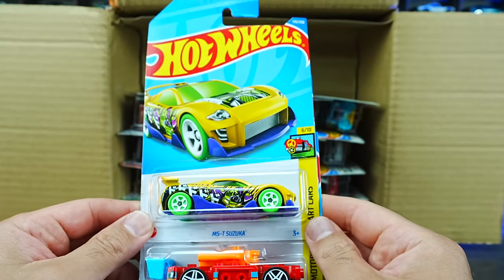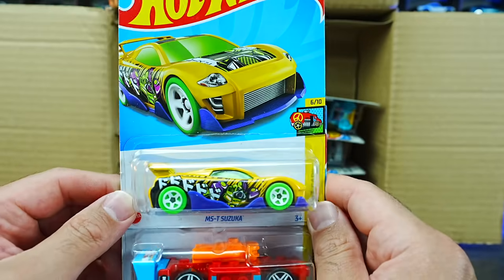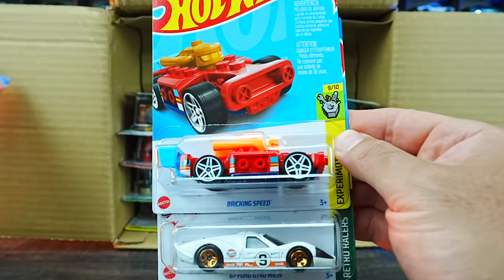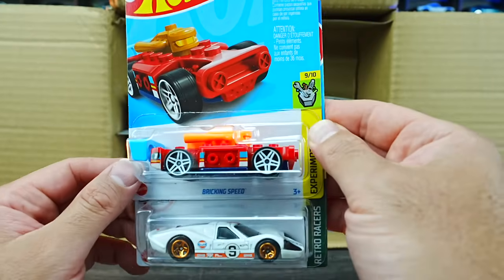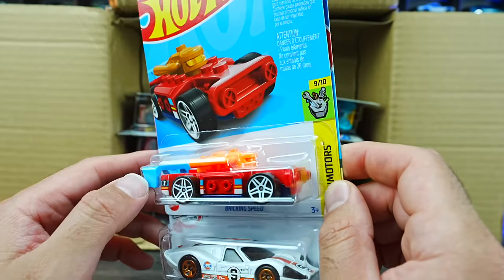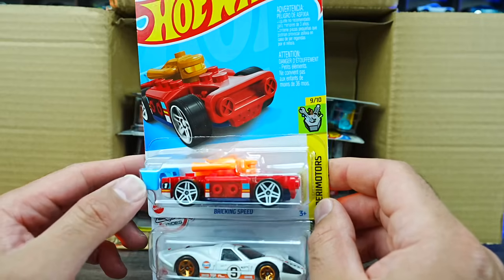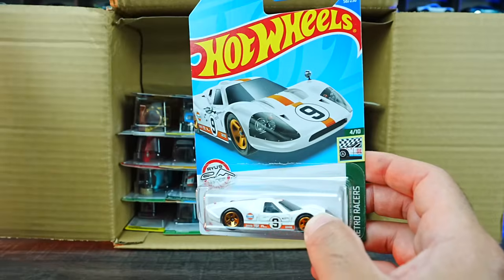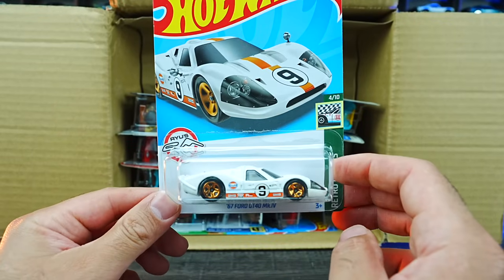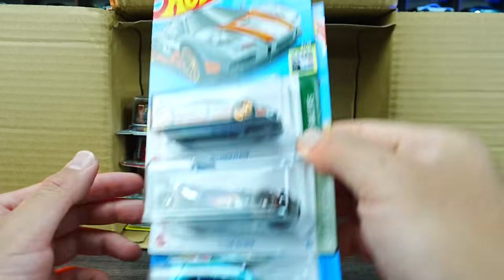We've got the MST Suzuka — I haven't seen that one before. We've got the Brickin' Speed — a new one, it has pieces that remove so you can put different types of Mega Blocks and Lego on there. We've got the 67 Ford GT40 Mark IV in that new white color.